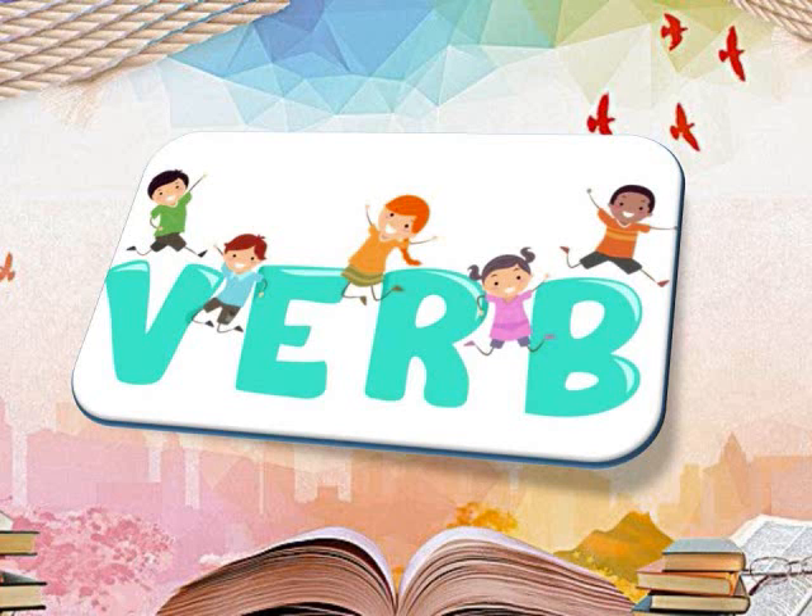Good morning students. Yesterday we learned about verbs. Let's revise it.